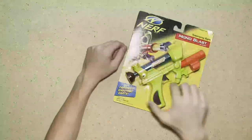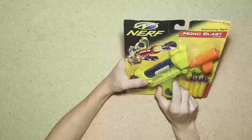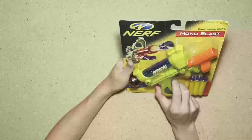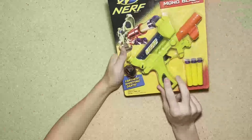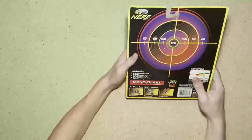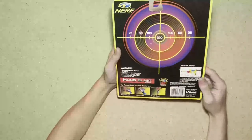New in box Mono Blast. I actually really wanted one of these, and now that I have one, that's cool and all, but I don't necessarily want to take it out of the package to play with it. It is pretty cool though — it has a target on the back.